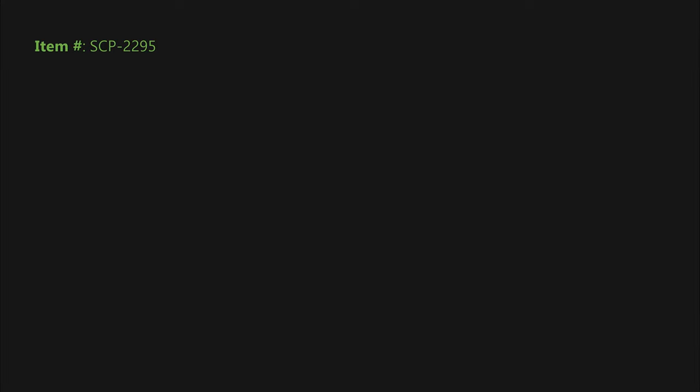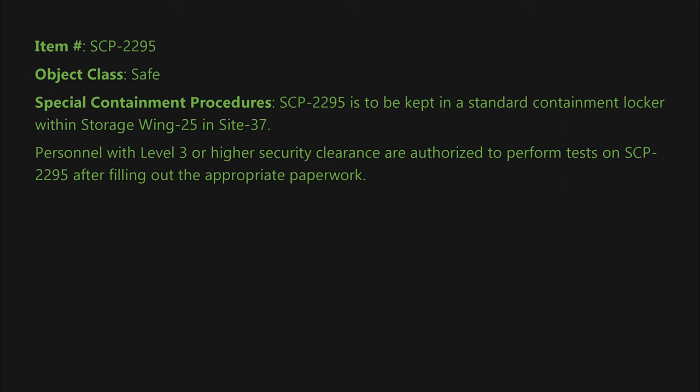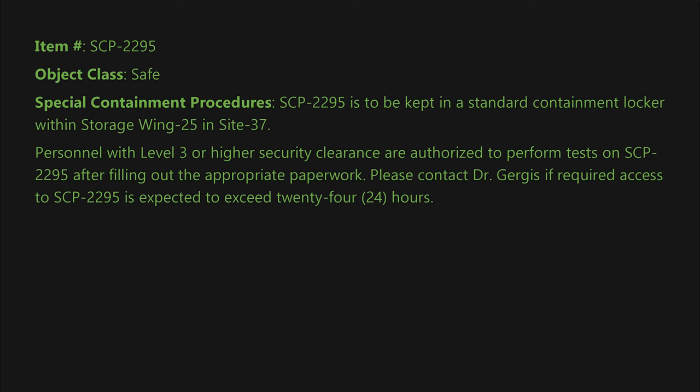Item number: SCP-2295. Object class: Safe. Special containment procedures: SCP-2295 is to be kept in a standard containment locker within storage wing 25 in Site 37. Personnel with level 3 or higher security clearance are authorized to perform tests on SCP-2295 after filling out the appropriate paperwork. Please contact Dr. Gergis if required access to SCP-2295 is expected to exceed 24 hours.